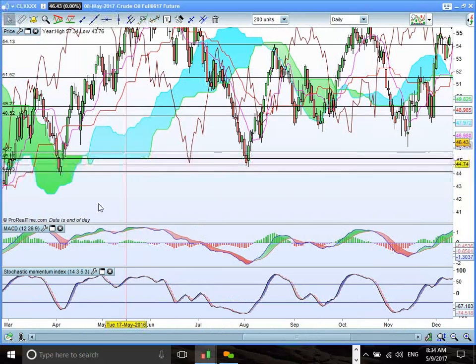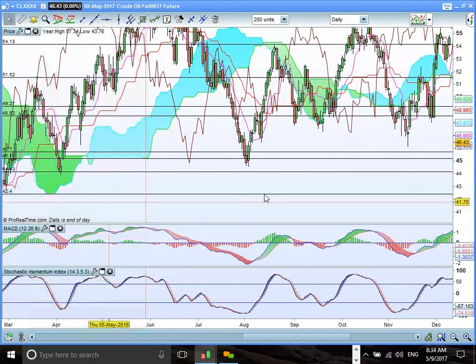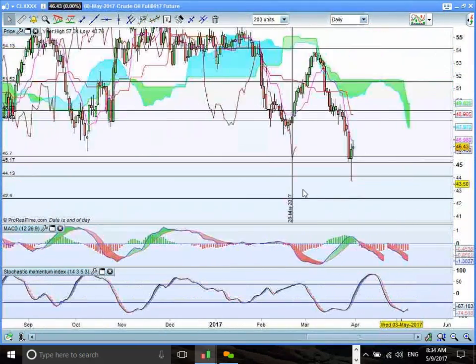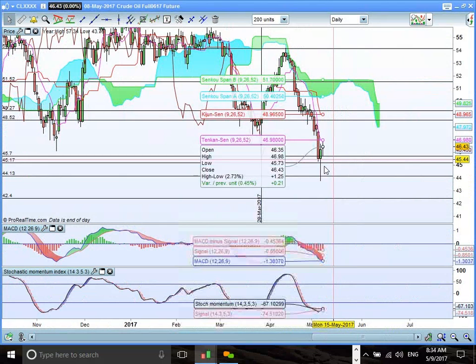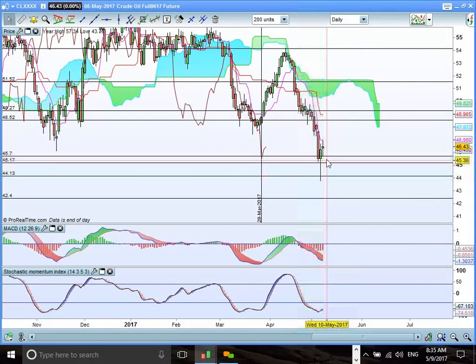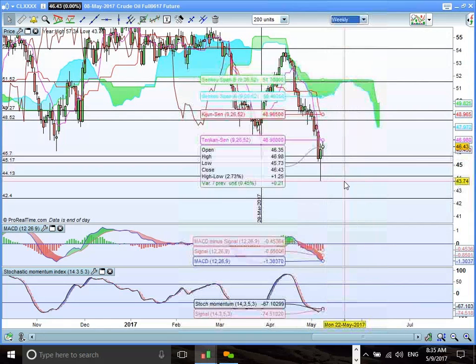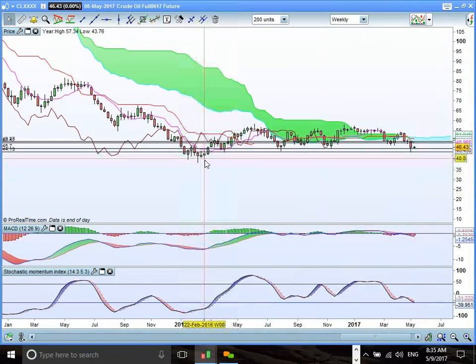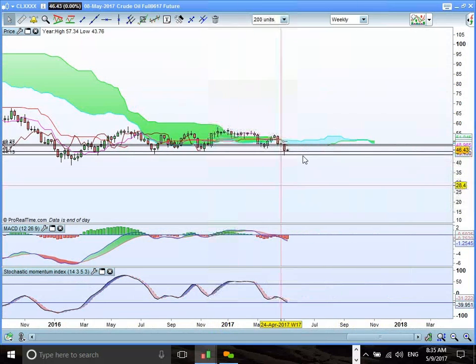These are key support zones — long-term support zones. We have a long-term support zone between 42 and 45, and that coincides well with the current zone where we're looking for a potential rebound. Rebound potential is back up to the bottom of the cloud here, and the cloud is a key resistance zone, but overall the trend still remains down. So big picture downtrend with short-term swing trade potential as we rebound from multi-month lows at a key support zone.